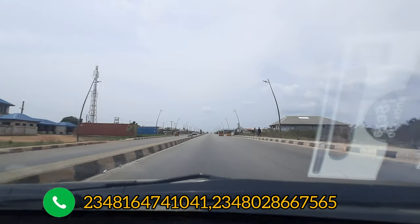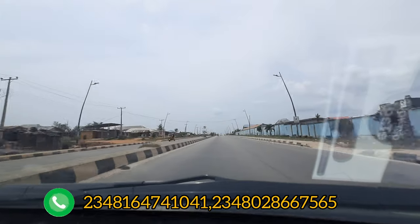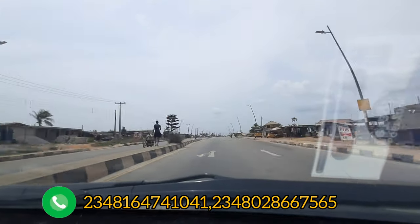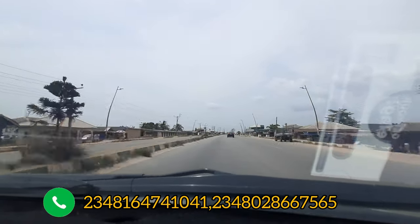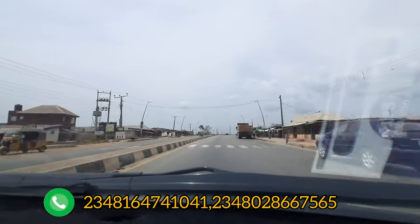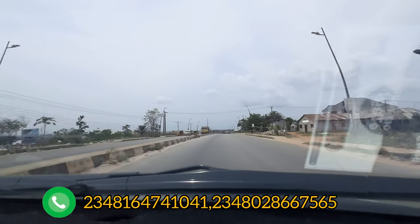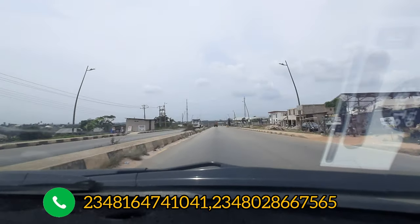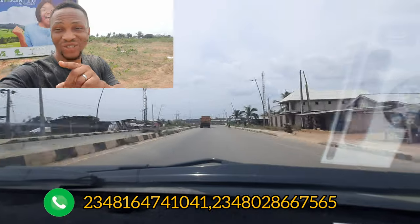As we drive to this estate — Ascent Estate Phase 2 — I will play a video I've already done explaining the details about this estate. Watch it by the side as we drive through. This is the Ekpe-Ikorodu road, so just watch alongside as I play the video I've done on Ascent Estate Phase 2.